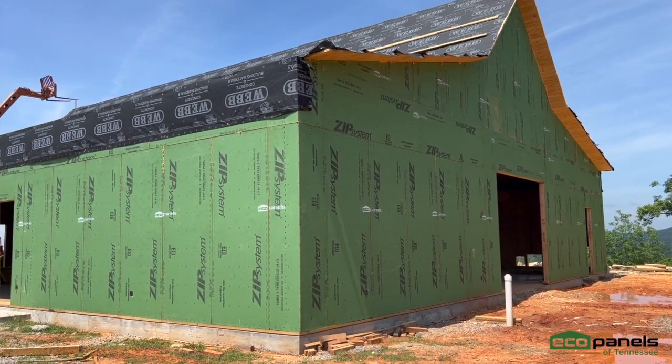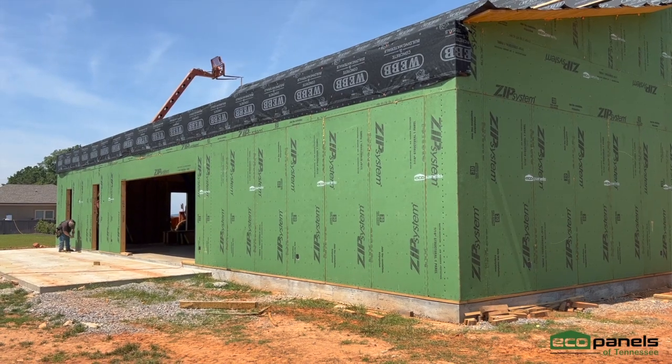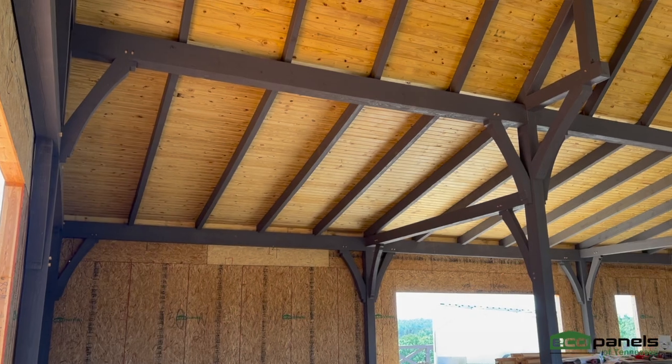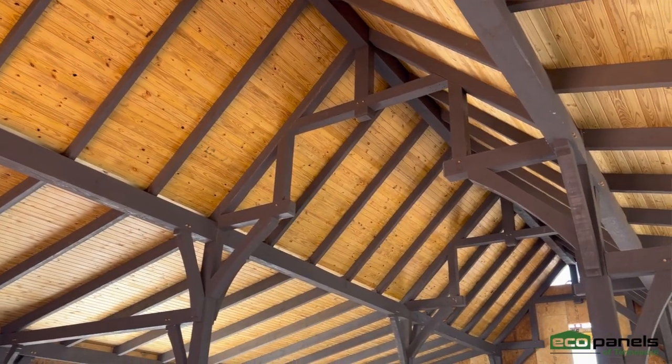It's a party barn — somebody's going to be partying in here someday. Beautiful timbers. Jesse does a great job; his crew is awesome. I often say SIP Panels and timber frames go together like peanut butter and jelly. That's kind of where SIPs came from — out of the timber frame industry.